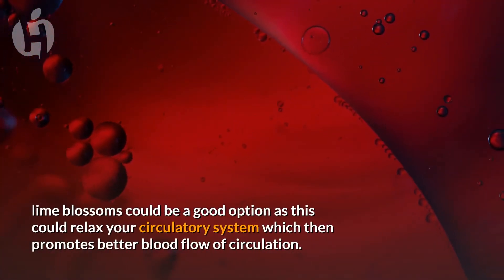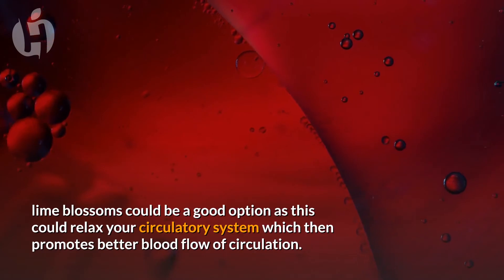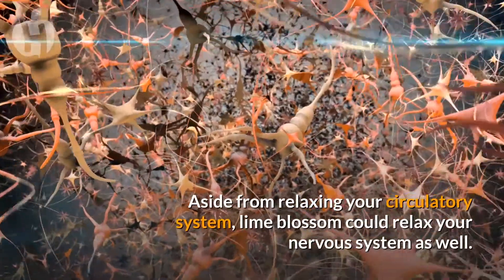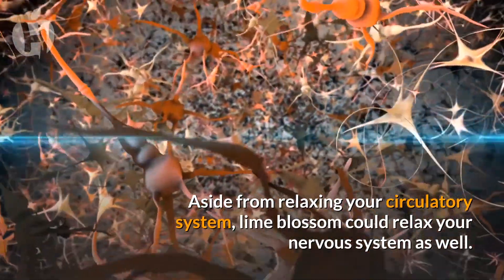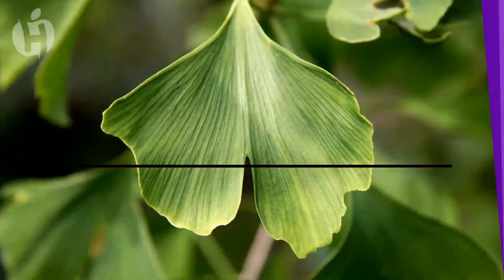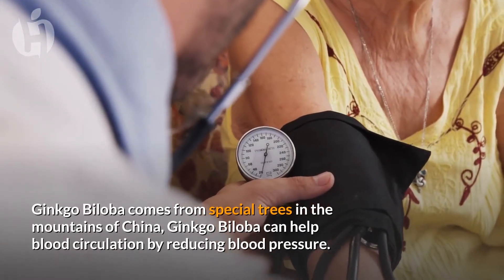Number five: Lime blossoms. Lime blossoms could be a good option, as they can relax your circulatory system, which then promotes better blood flow and circulation. Aside from relaxing your circulatory system, lime blossoms could relax your nervous system as well.